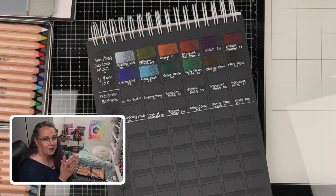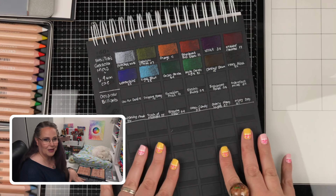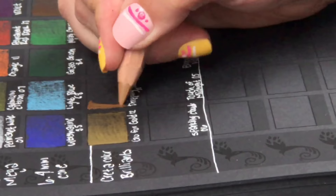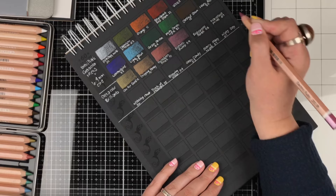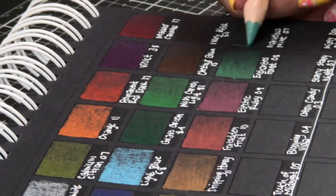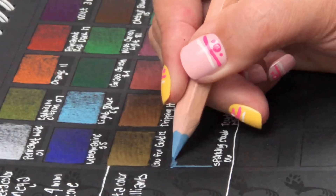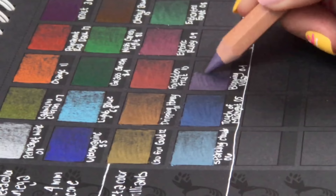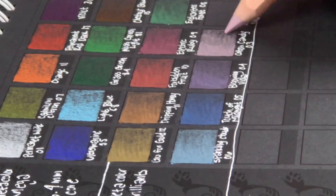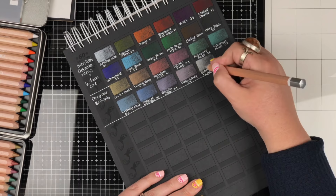Now comes the fun part — let's see what the metallics are going to do on the black paper. If you enjoy swatching as much as I do, make sure you've subscribed and hit the notification bell, because I'm planning a big swatching video coming up soon where I'll be swatching a ton of different art media into my black swatching book — gel pens, color pencils, paints, gel crayons, pastels, all kinds of mediums — to see how they behave on black paper. If you like this content, now is a great time to hit that like button.